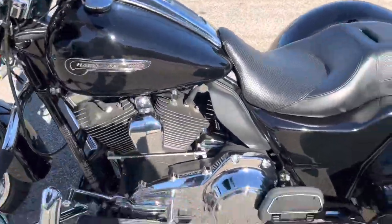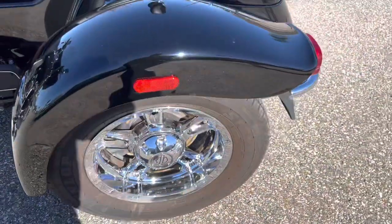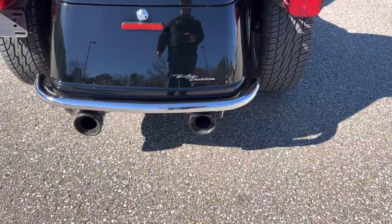Really nice trike. Got some different shifter pegs on there. Some chrome wheels in the back as well. Luggage rack, detachable sissy bar, chrome bumper, some Cobra slip-on exhaust.